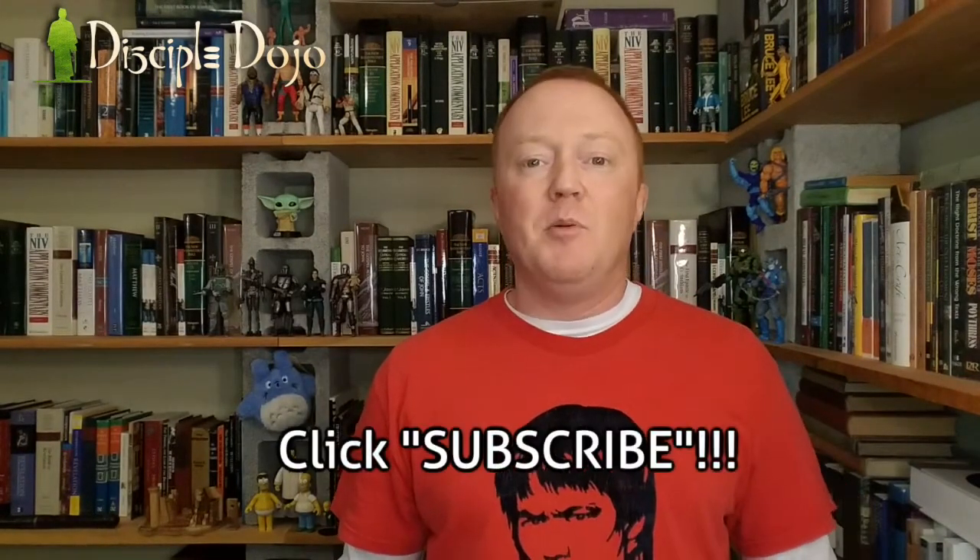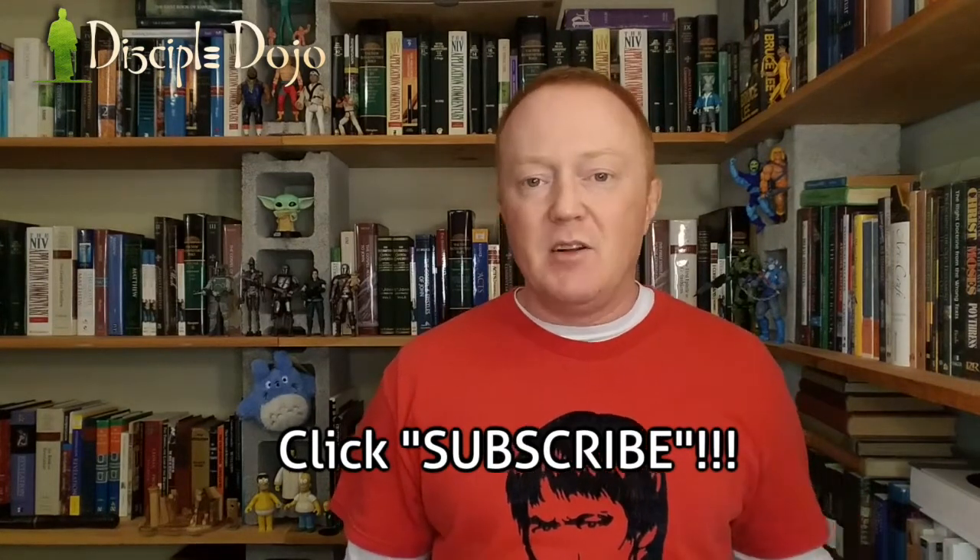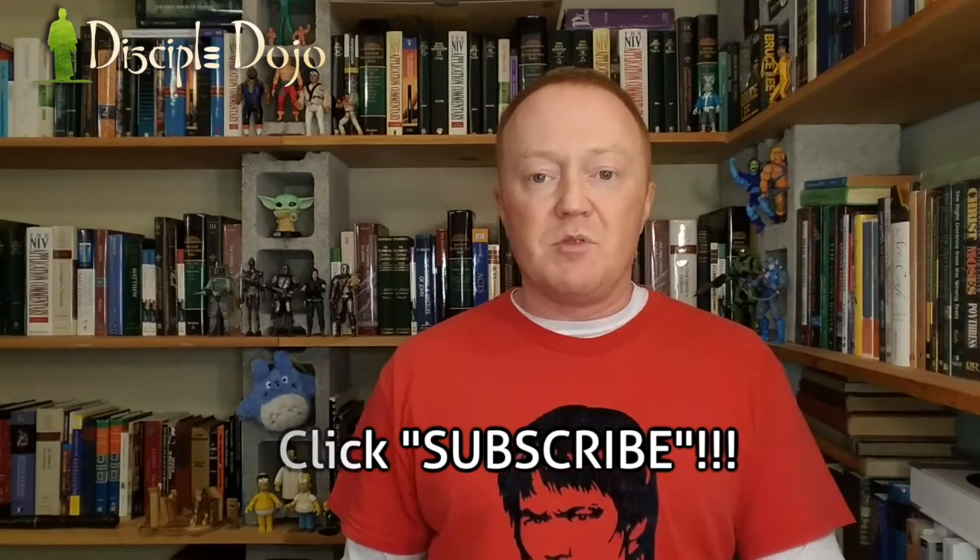Those are my thoughts. Did I rile up any rabid Crossway fans? Probably — but that's what the comment section is for. I give it a B / B+: it's a good resource. If you have any study Bibles you'd like to see us review here at Disciple Dojo, let me know in the comments. Please subscribe, click the like button — that helps us in the YouTube algorithms — and share this video with other Bible nerds. Have a great day, and we'll see you next time.